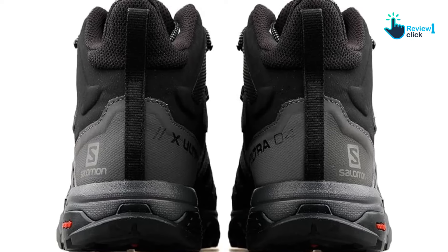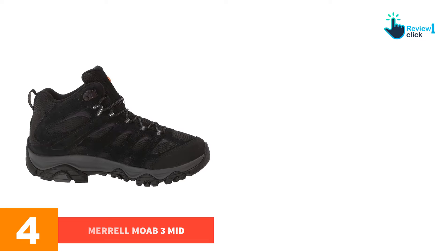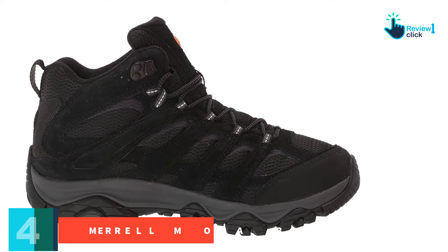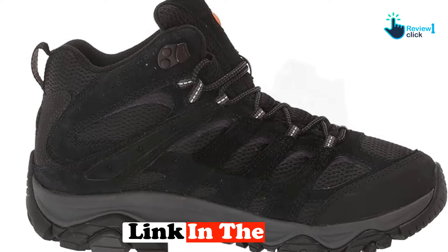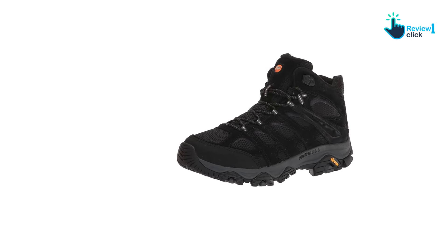Moving on, at number four we have the Merrell Moab 3 Mid. Merrell has been making a version of the Moab for almost two decades, and it is often considered one of the greatest hiking boots of all time, especially if you're on a budget. Outdoor Gear Lab says overall this shoe is an affordable option for light to moderate hiking needs.